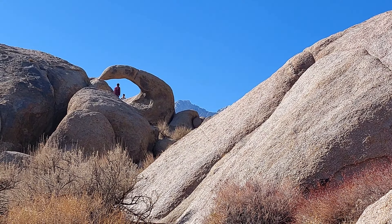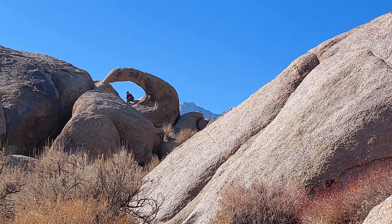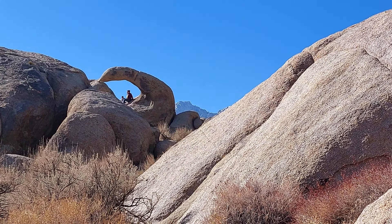So that's Mobius Arch. It's really popular — people like to stand under it and get their picture taken, which is something we did too. And just to the right of it is Mount Whitney.